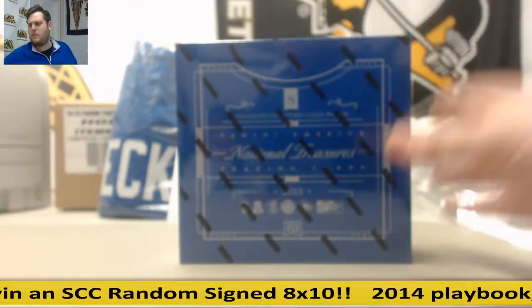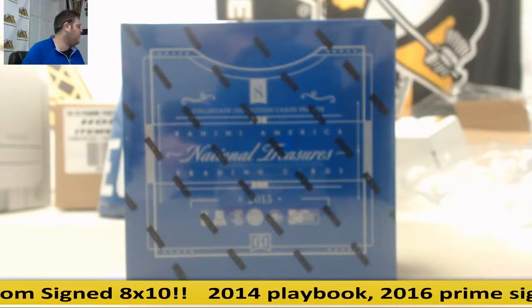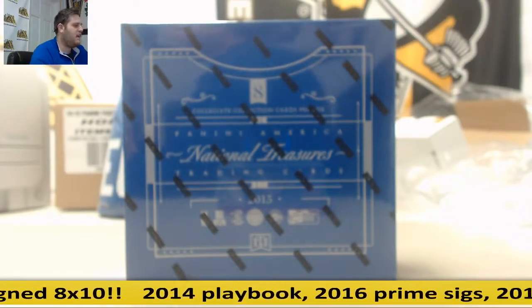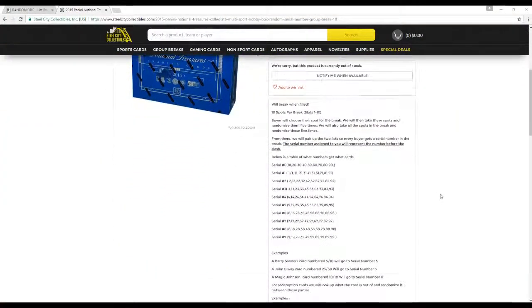We might have a number 11 up. I'm not 100% sure — I've got to check to see what I'm doing on stock. But we might have a number 11 up. If I don't have it up by Wednesday, it's probably not happening. But just to be sure, keeping you guys in the loop, let's go over the rules real quick.